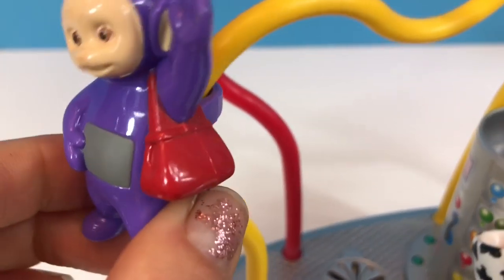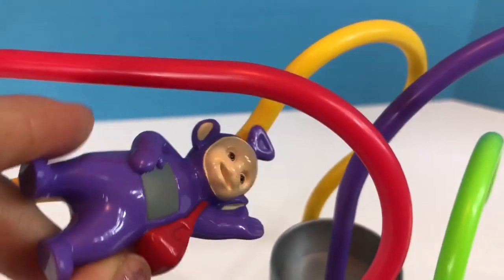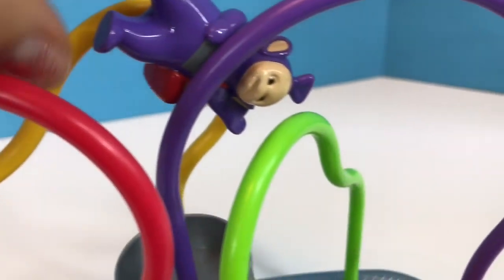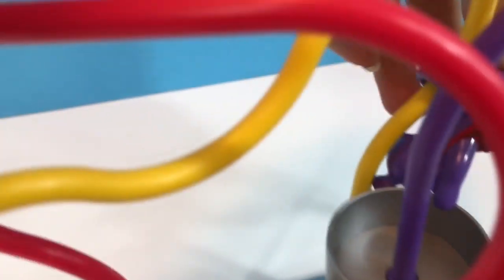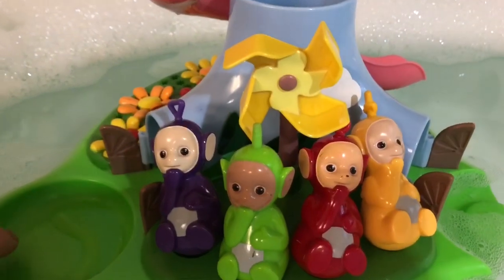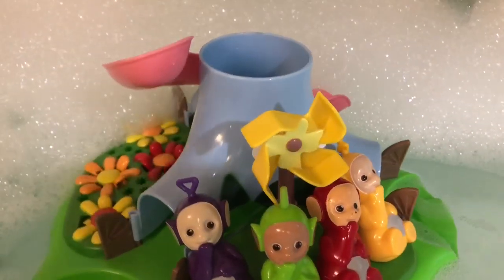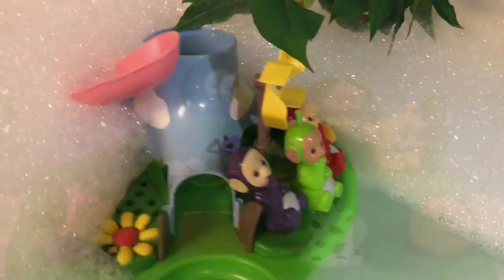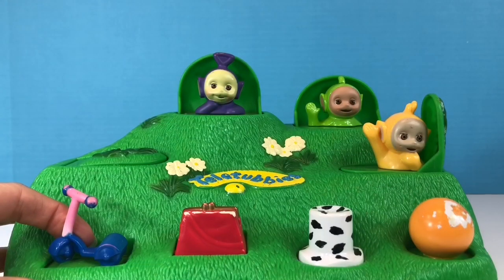We have looked at lots of rare Teletubbies toys lately, like the Teletubbies bead maze, the Teletubbies bath island, the Tubbytronic Superdome, and the pop-up Teletubbies hill.